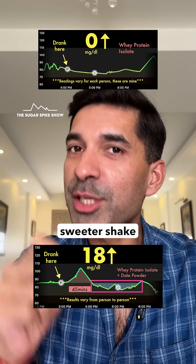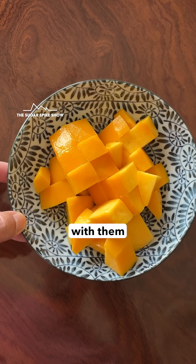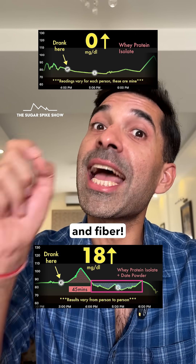And if I want to have a sweeter shake, which I do from time to time, I'd rather add fruits like banana or mango. Because with them I get additional vitamins, minerals, and fiber.